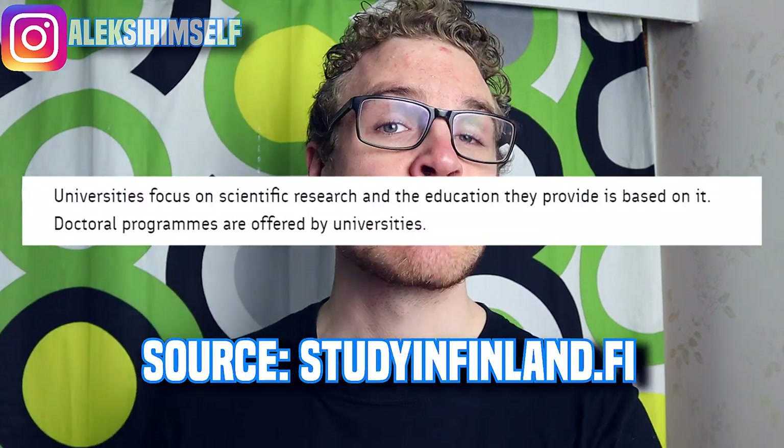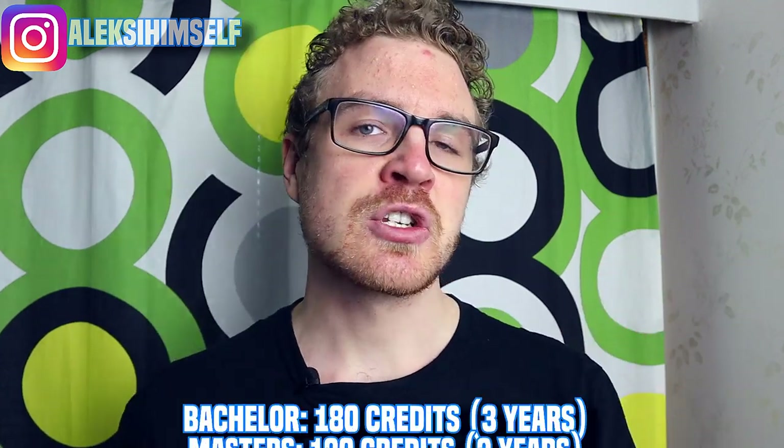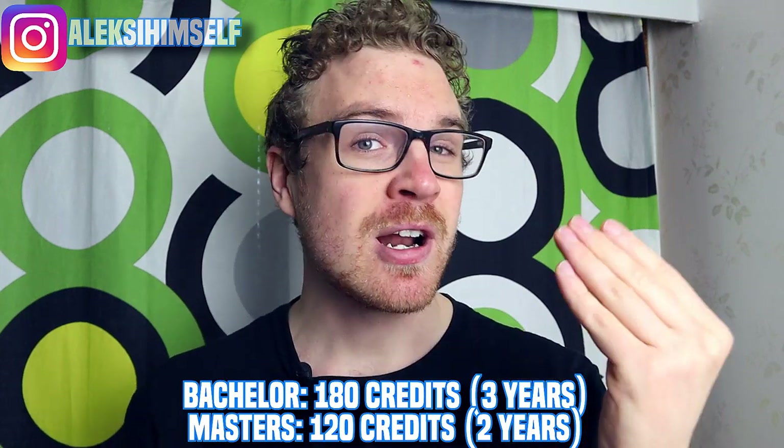Then we have universities, and the difference from UAS's is that they carry out research and the education is based on that research. In universities you also have bachelor's and master's — bachelor's are usually three years and 180 credits, master's are 120 credits which is two years. There are also doctoral programs. A credit is around 25 to 30 hours of work time, giving an estimate of how much work you need to pass a course.